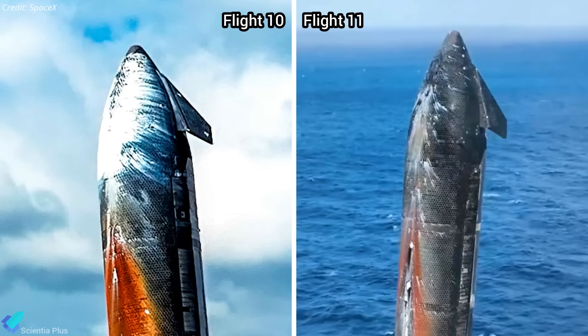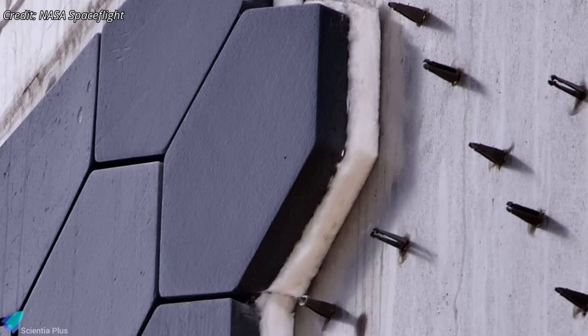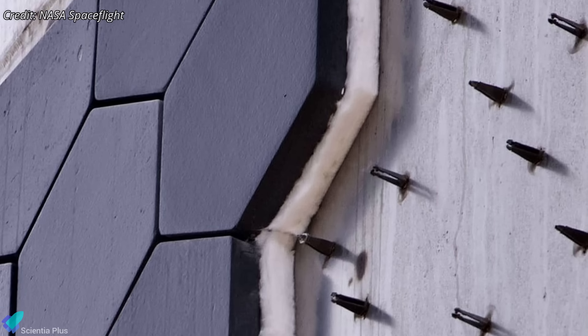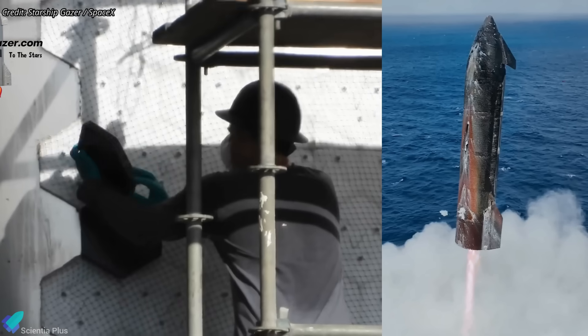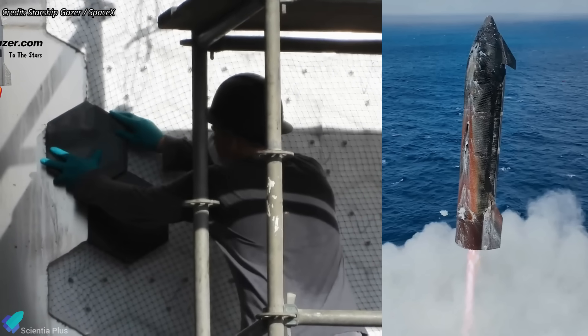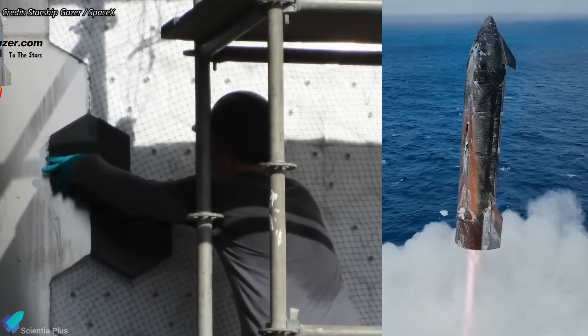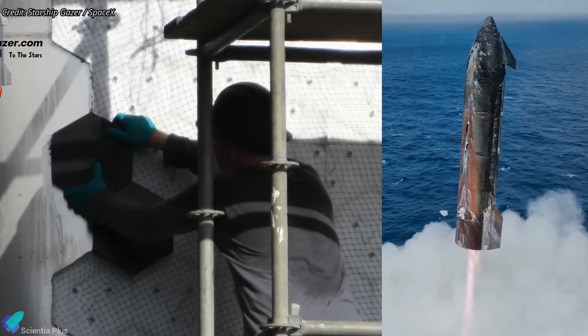White streaks were also visible across windward surfaces, similar to those seen during Flight 10. These originated from cow wool blankets — high-purity alumina silica ceramic fiber mats used beneath the tiles as secondary insulation. When subjected to intense heating and plasma flow, these fibers can degrade, releasing fine alumina or silica particles that deposit along the airflow path as white streaks.